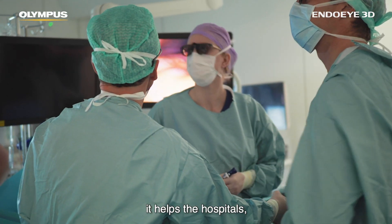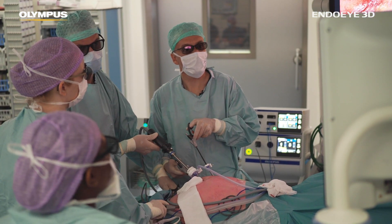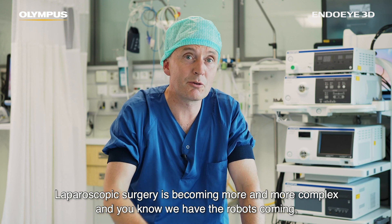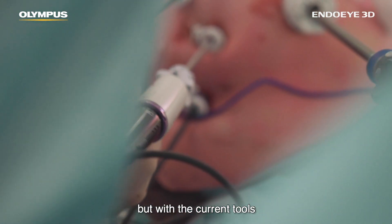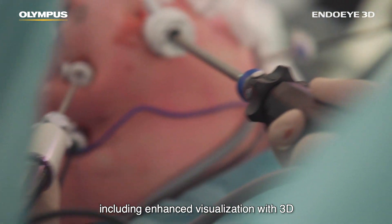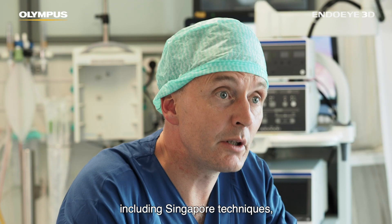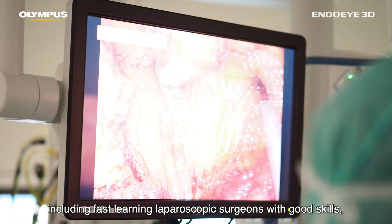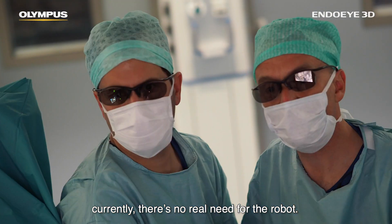It helps the hospitals but it definitely helps the patient. Laparoscopic surgery is becoming more and more complex, and with the current tools — including enhanced visualization with 3D, advanced techniques, and fast-learning laparoscopic surgeons with good skills — there's currently no real need for the robot.